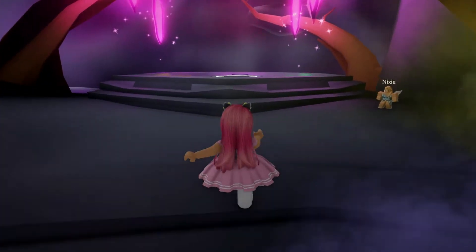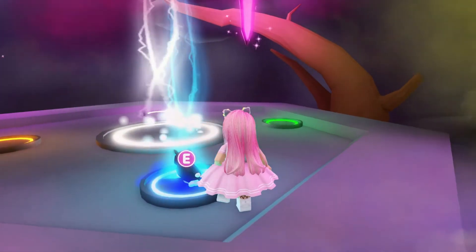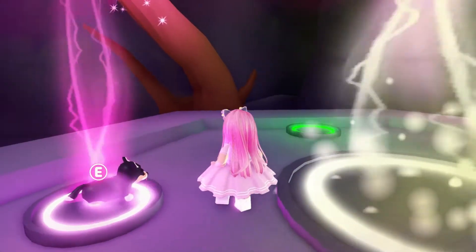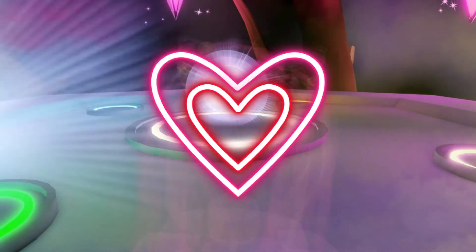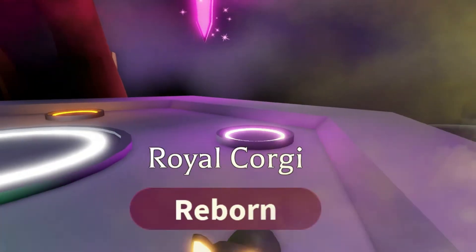That's one, two, three, and four. Oh my god, I'm so excited! I wonder what the neon's gonna be — what color is it gonna be? Oh, it's yellow!